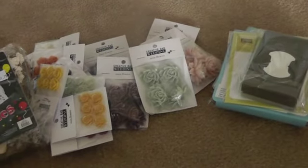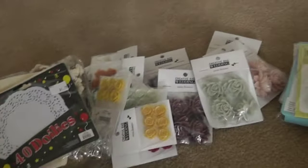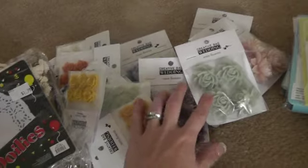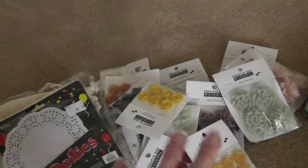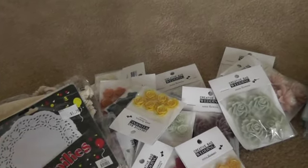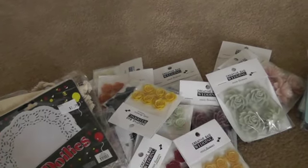Hi ladies, I'm back with another haul video. This time I went to a new store called Creative Bag. I've never been there before — my sister-in-law goes there all the time. She has a business where she makes cards and sells them, and they have packaging. If you buy more, you save more.